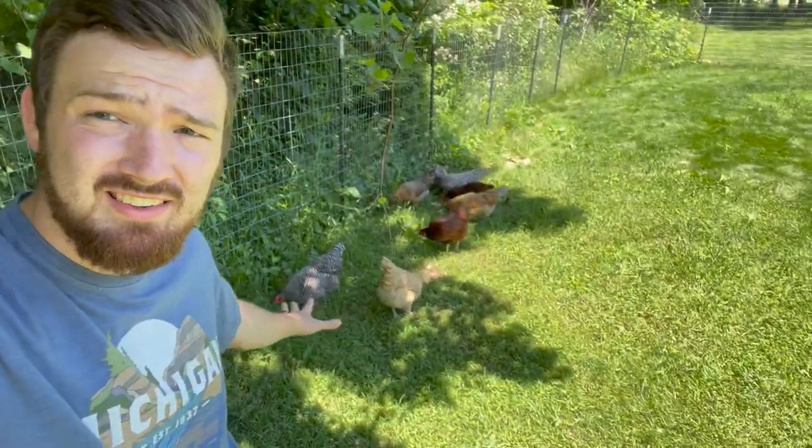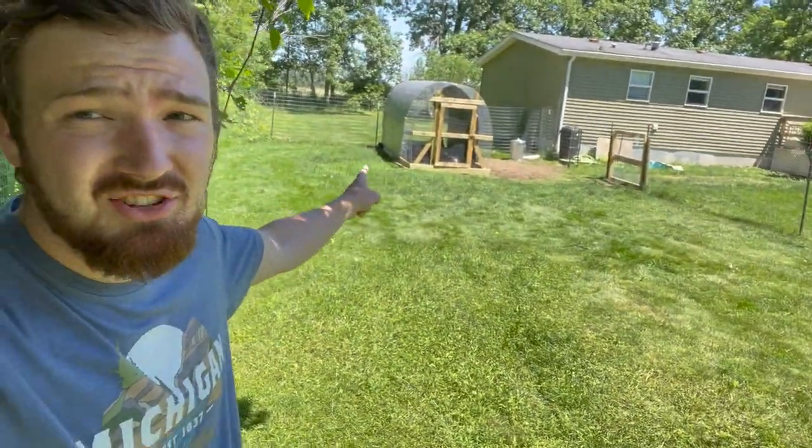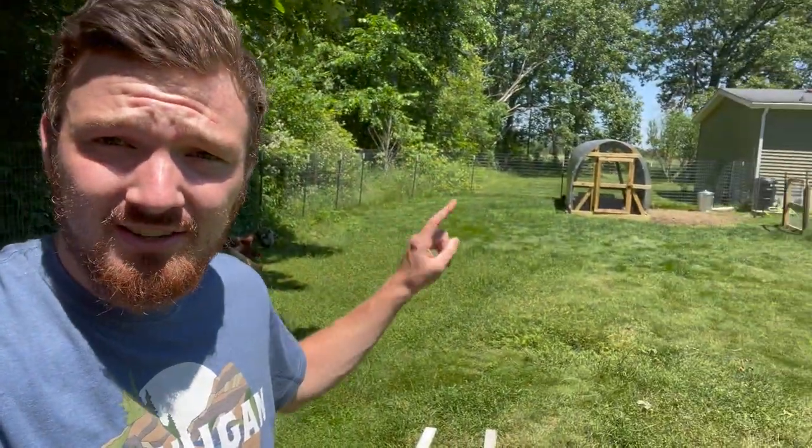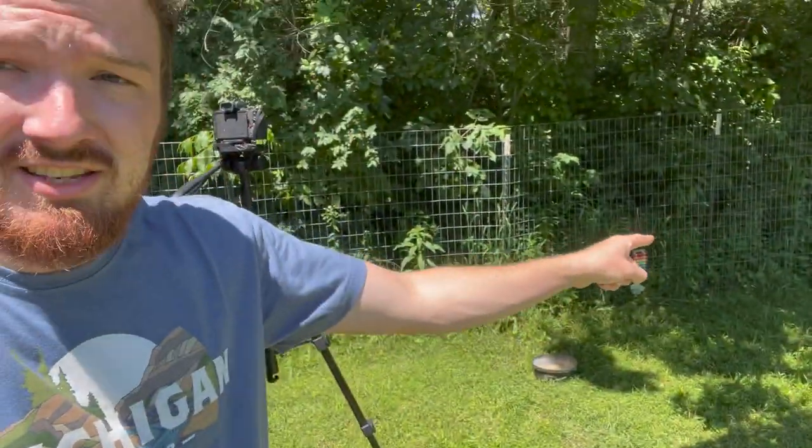So far, these chickens have showed the new chickens no attention at all, so they're not really getting accustomed to each other. Our goal is for the last hour of the night, we're going to let them out and see how they do. What's probably going to happen is those chickens will go back into the tractor, and these chickens will go back into their coop. At nighttime, we're going to grab those chickens and put them in the coop so they really get accustomed to each other, then cross our fingers that they come out in the morning.